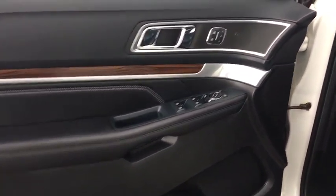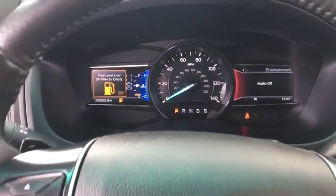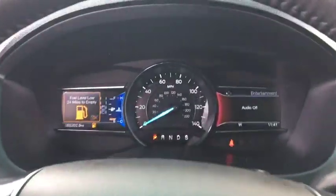Power door locks, heated driver's seat, heated steering wheel, airbags, tachometer, leather seats, heated passenger seat, rear wiper, power heated outside mirrors, driver memory seats, rear spoiler.